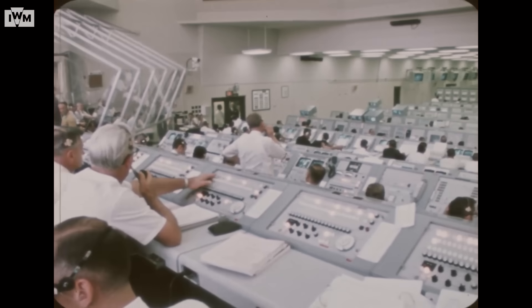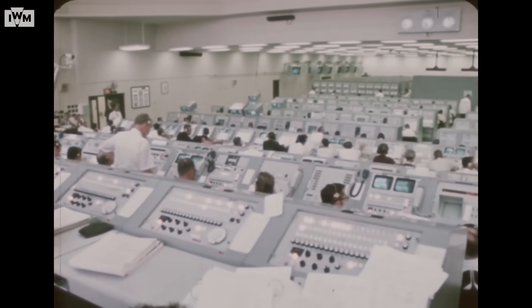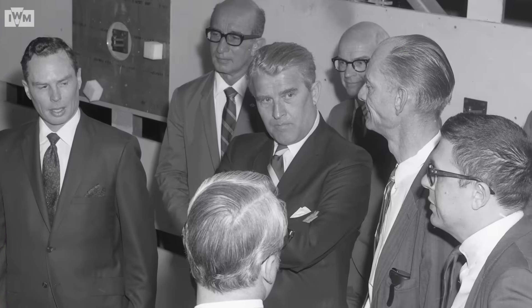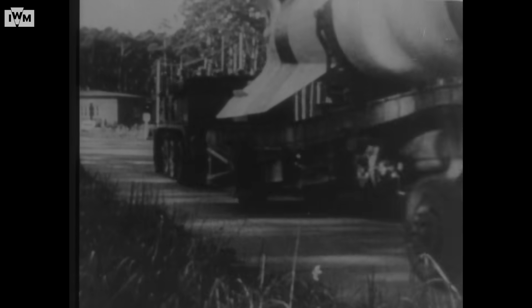The rocket that made it possible was Saturn V. As tall as a 36-story building, it was the most powerful that had ever flown, symbolizing American technological dominance during the Cold War. And yet, the man who designed it had a dark past.